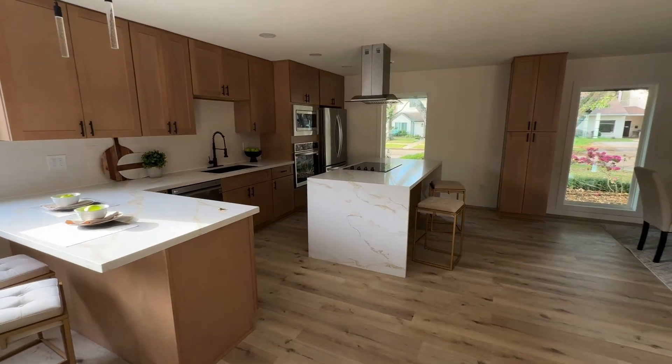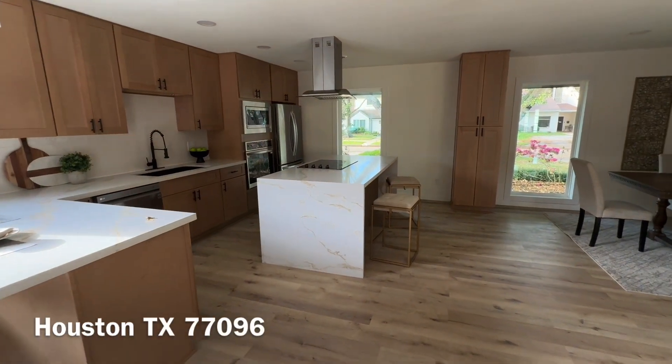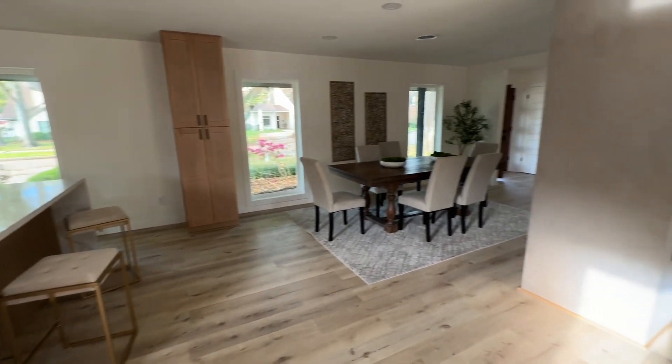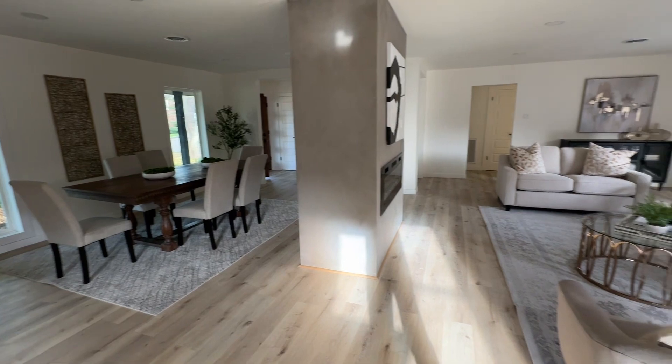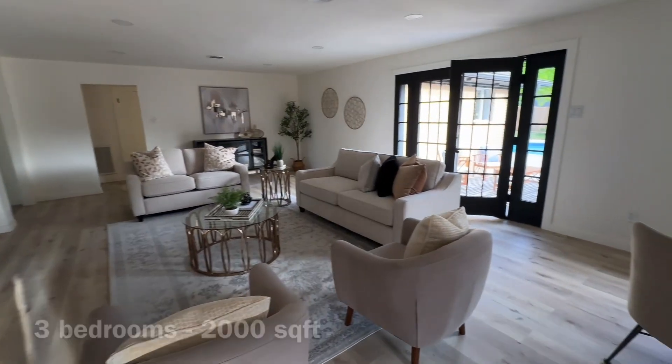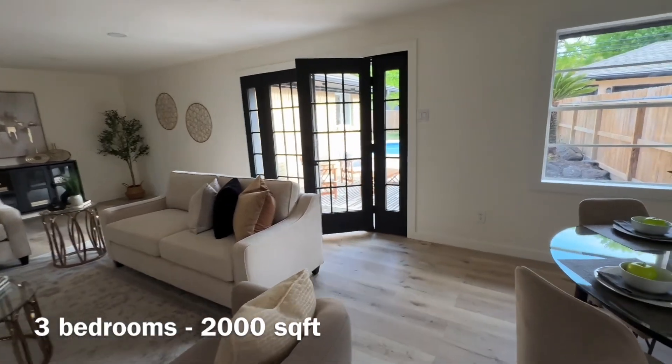Check out this house in Houston, Texas, zip code 77096. This is close to the medical center and Galleria. It's a one-story, three bedrooms, 2,000 square feet.